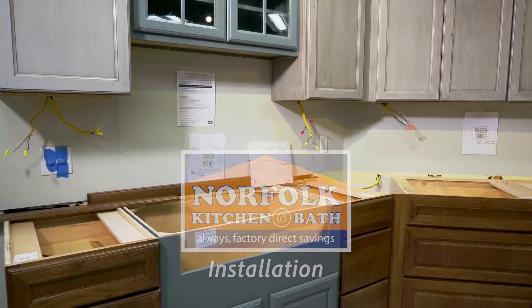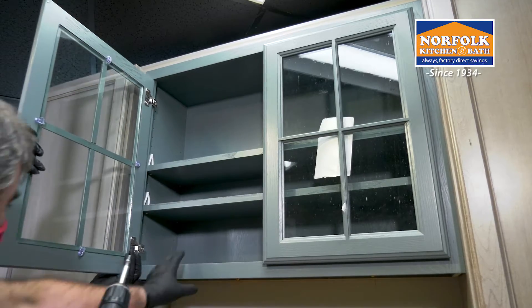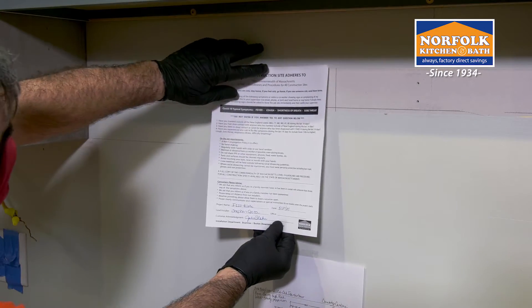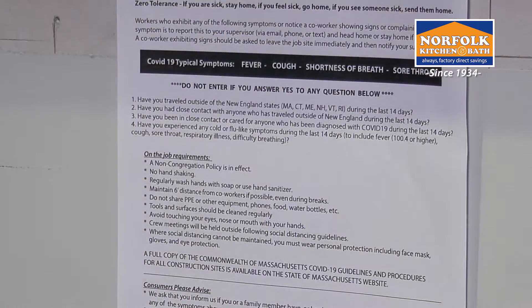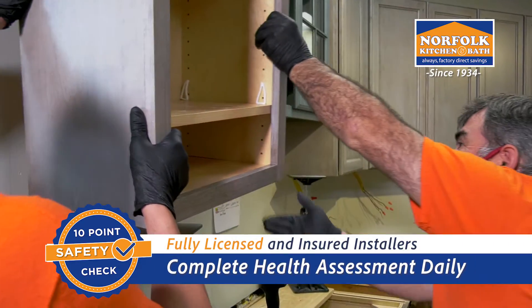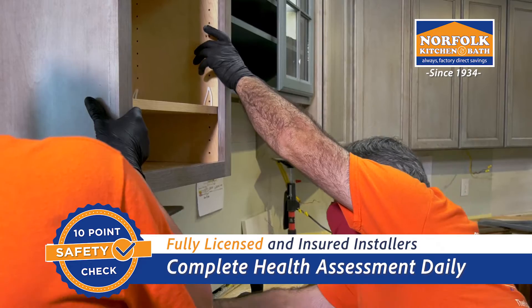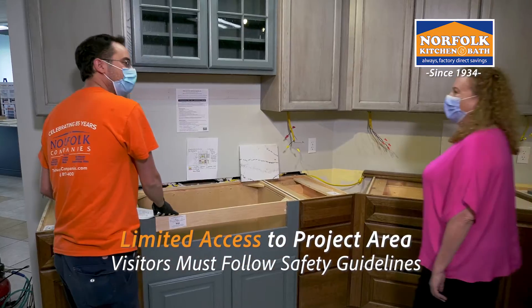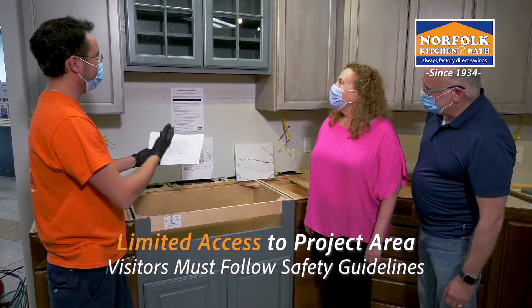During installation, your new kitchen or bathroom comes to life. It's an exciting time, and Norfolk Kitchen and Bath is taking the utmost care with additional precautions to keep everyone safe. Our team of fully licensed and insured installers will be monitoring their health daily. Your project area will have limited access, so we ask anyone entering to complete a health screening as well.